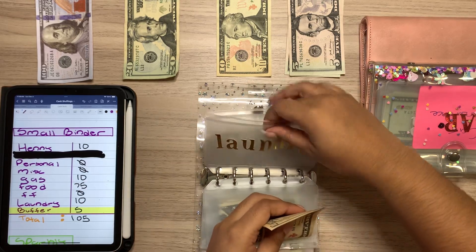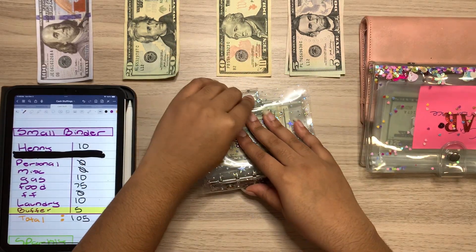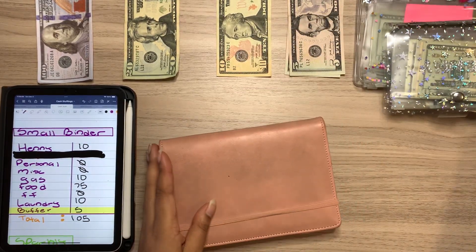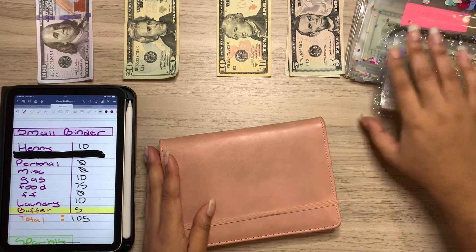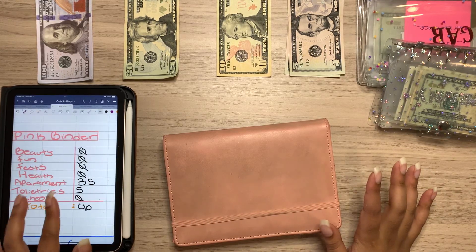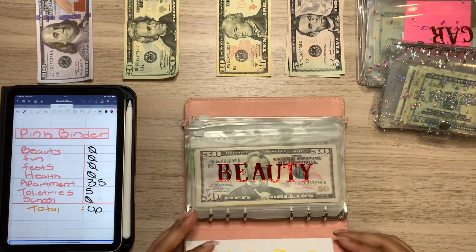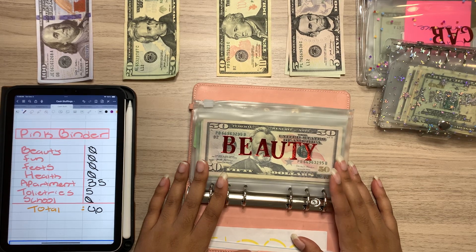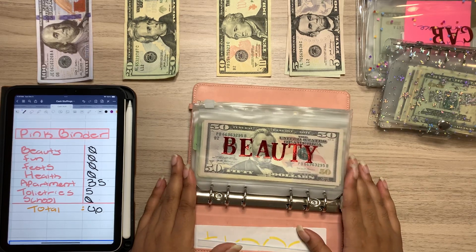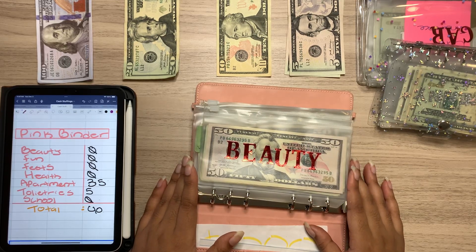At my apartment complex, the hot water situation has been a hot mess. The water situation in general has been such a hot mess. As soon as the winter came, they weren't prepared or something. I haven't had hot water for like two days now, and today marks the third day. Today's Sunday and allegedly they're supposed to come fix it tomorrow on Monday, but they've said that the past two times this has happened.